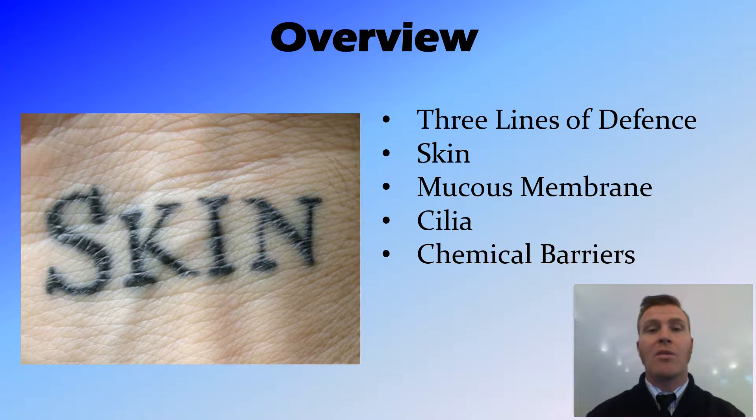In this video, we've looked at the three lines of defence, the first of which being the physical defence. That is the skin providing a tough layer that, when broken, seals itself through the clotting of blood. We have mucous membranes which have chemicals in them to deactivate bacteria and fungi. We have cilia in the respiratory system that physically push mucus and trapped cells out of the body. And in other places, such as the stomach in the alimentary canal, we have chemical barriers preventing the entry of bacteria or any unwanted pathogens.